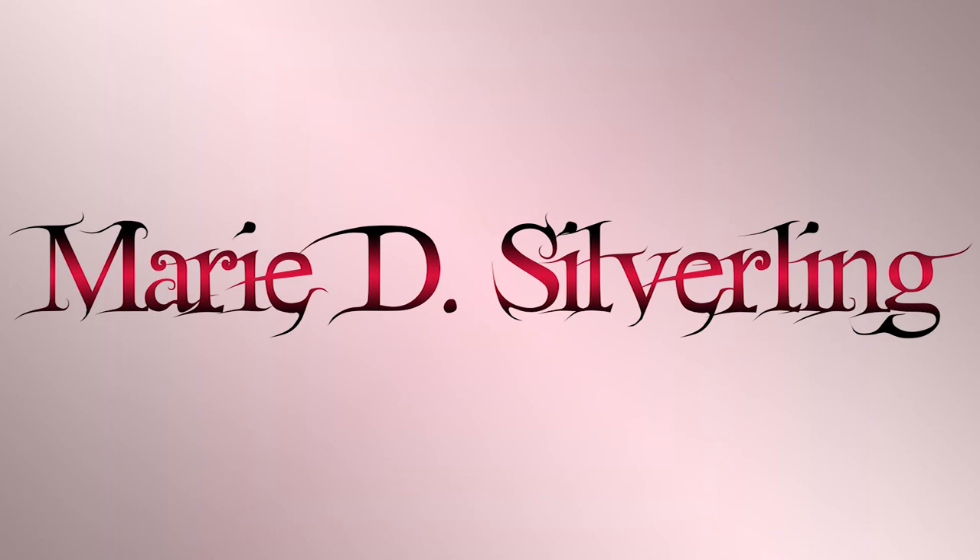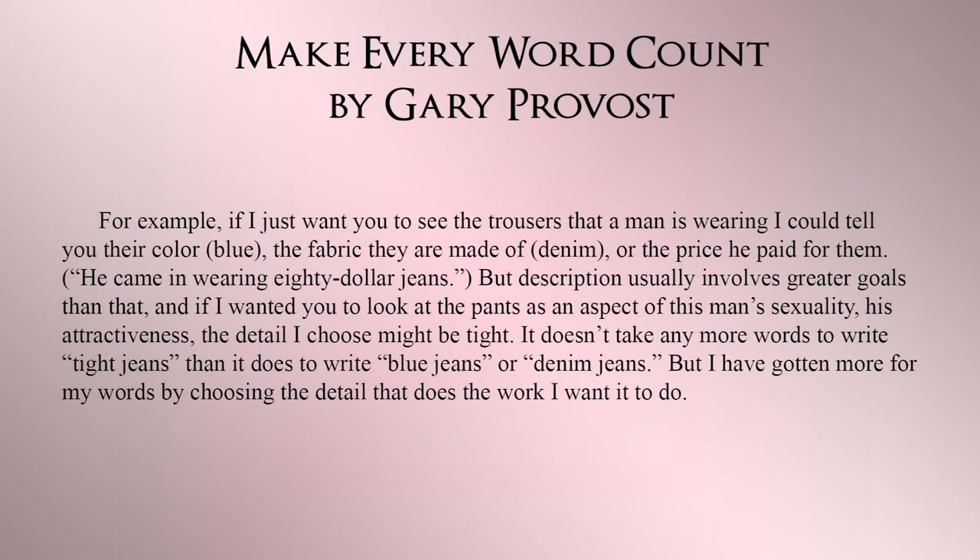For why you would want to be selective, here's another passage from Gary Provost's book. "For example, if I just want you to see the trousers that a man is wearing, I could tell you their color — blue — the fabric they are made of — denim — or the price he paid for them: 'He came in wearing $80 jeans.' But description usually involves getting greater goals than that. If I wanted you to look at the pants as an aspect of this man's sexuality, his attractiveness, the detail I choose might be 'tight.' It doesn't take any more words to write 'tight jeans' than it does to write 'blue jeans' or 'denim jeans,' but I have gotten more for my words by choosing the detail that does the work I want it to do."